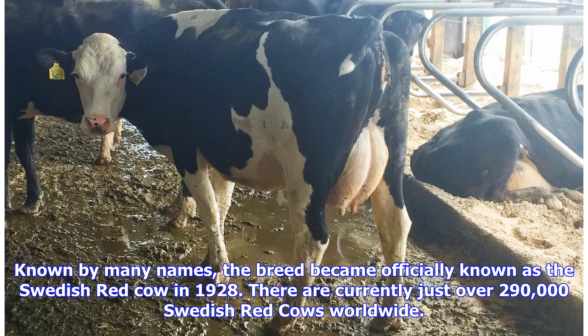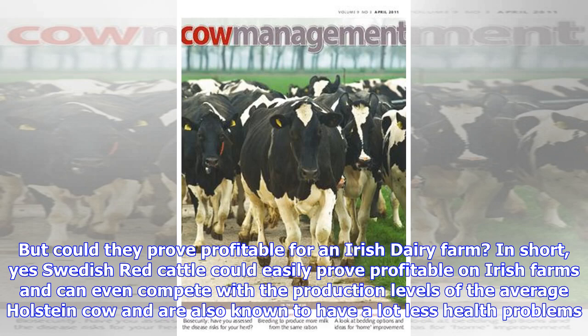Known by many names, the breed became officially known as the Swedish Red cow in 1928. There are currently just over 290,000 Swedish Red cows worldwide. But could they prove profitable for an Irish dairy farm? In short, yes — Swedish Red cattle could easily prove profitable on Irish farms and can even compete with the production levels of the average Holstein cow, and are also known to have a lot less health problems.